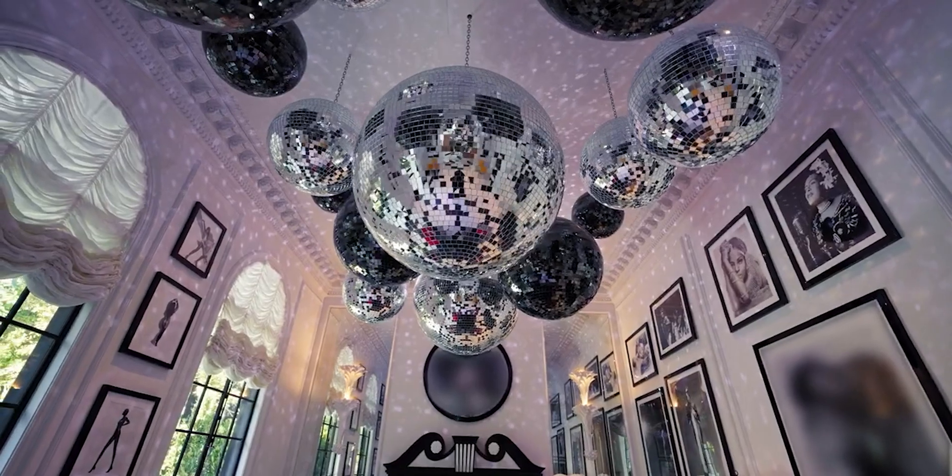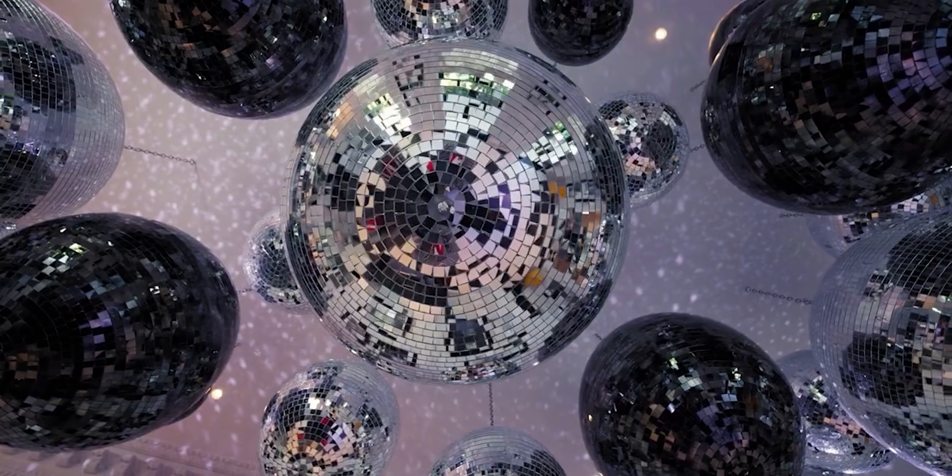One of my biggest pet peeves is disco balls that aren't done correctly — most of the time the scale is so off-putting. But the fact that they've used disco balls at all different scales, perfectly proportioned to the scale of the room, the height and the size are done absolutely perfect. Another great feature is that all the furniture inside is on wheels, so they can have a quick bite to eat, roll everything out, and turn it into a complete disco room.